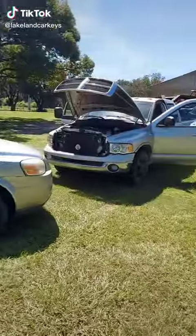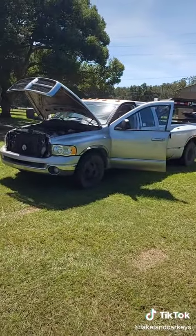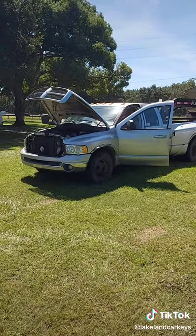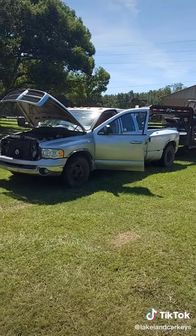Lakelandcarkeys.com — 2003 Dodge Ram 3500 Cummins diesel. These are the stories of sometimes why we got to have seven different programmers on hand to get things done.